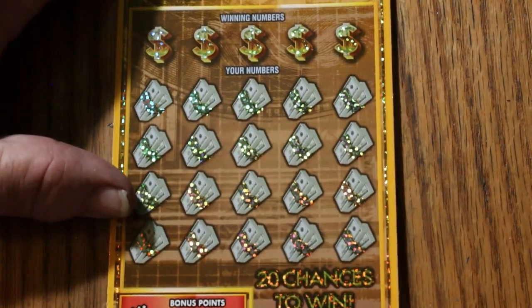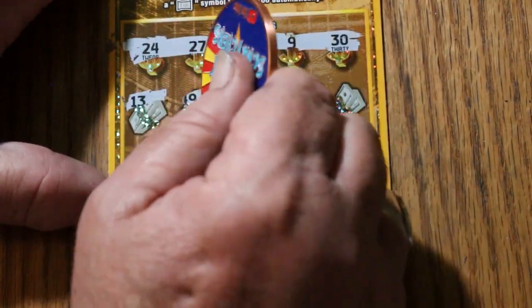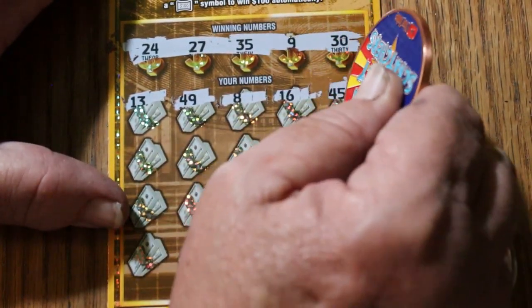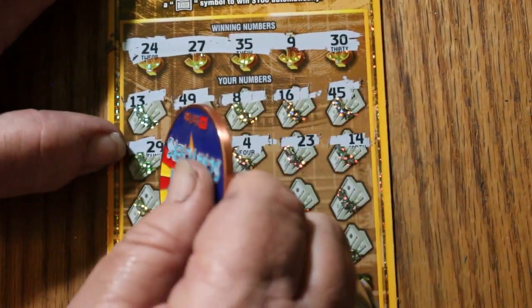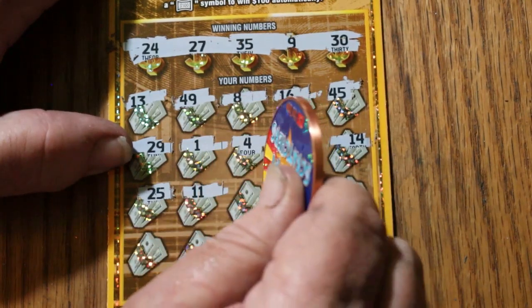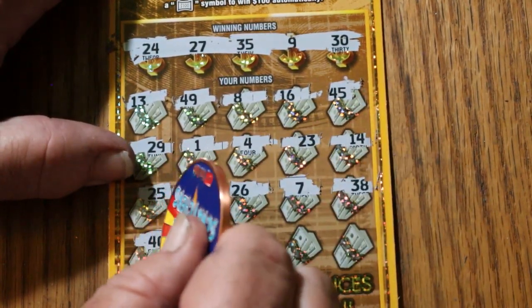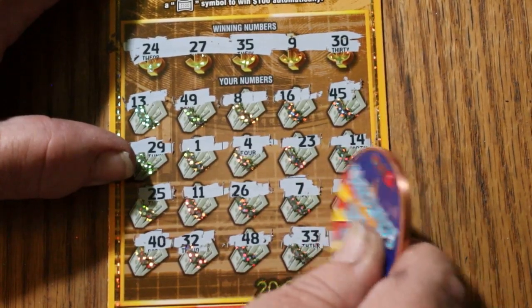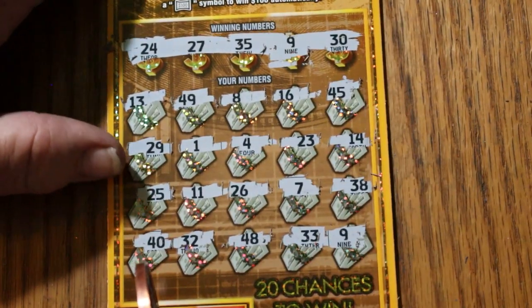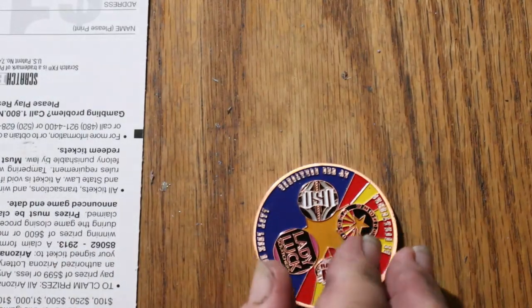Ticket number 6. Numbers: 24, 27, 35, 9, and 30. Then 13, 49, 8, 16, 45, 29, number 1, number 4, 23, 14, 25, 11, 26 — and 1 and 11, they do come in pairs. Then 7, not helping. 38, 40, random's 32, 48, 33, and 9. We got a match, finally! At the last second there on Clutch Corner — we're getting 10 bucks.